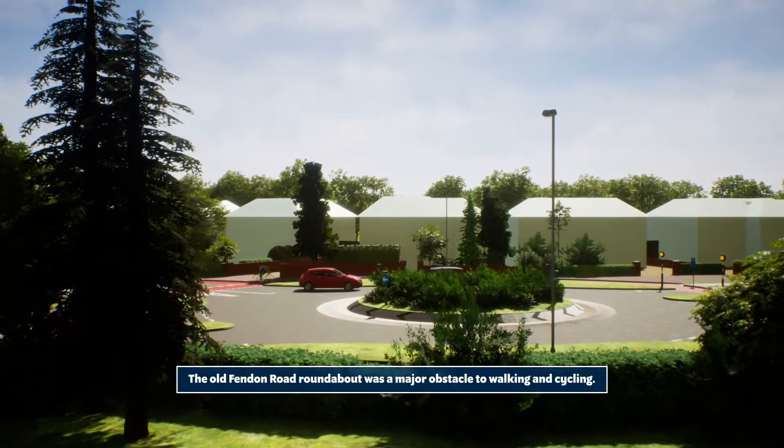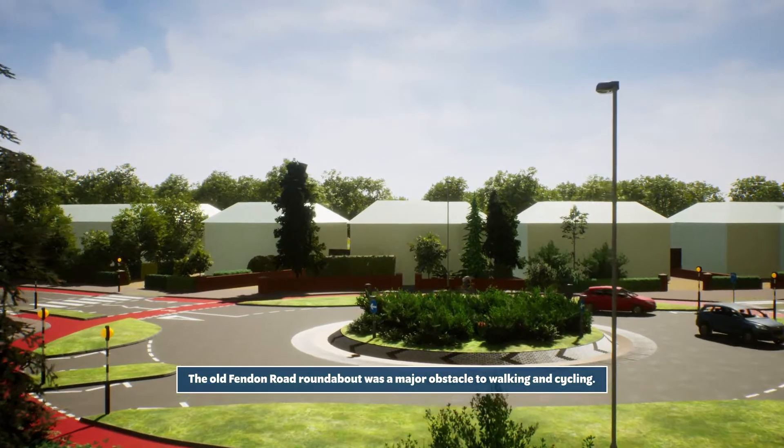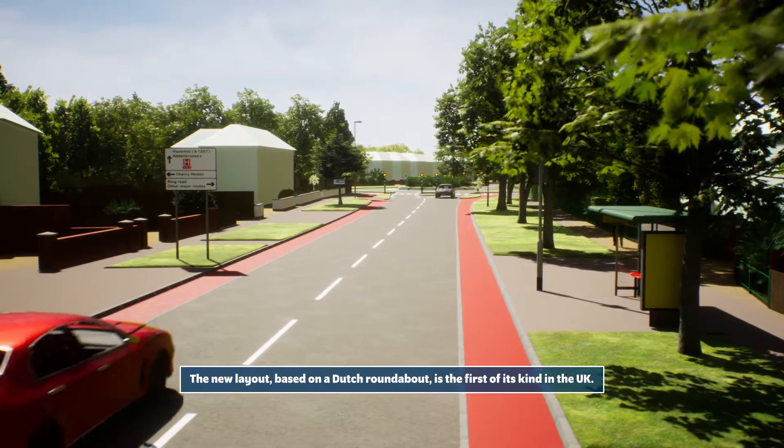The old Fendon Road roundabout was a major obstacle to walking and cycling. The new layout, based on a Dutch roundabout, is the first of its kind in the UK.